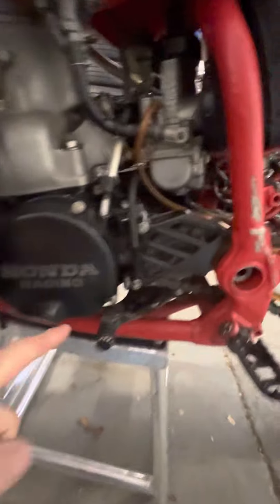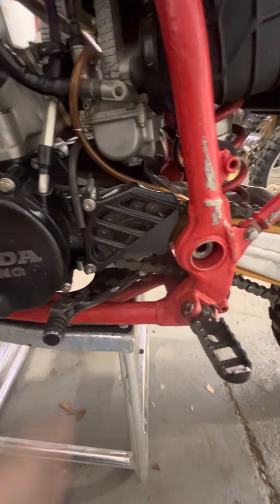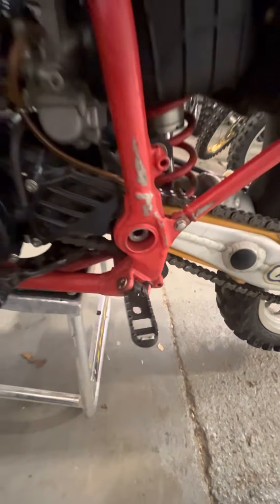Magnesium Honda Racing Cases — HRC. The gear shift, and again look at those tiny pegs. It's almost only the size of my finger.